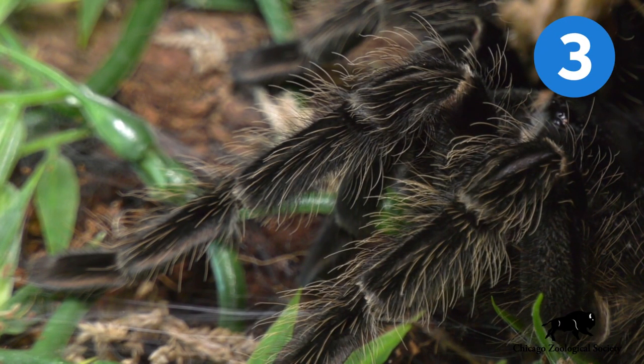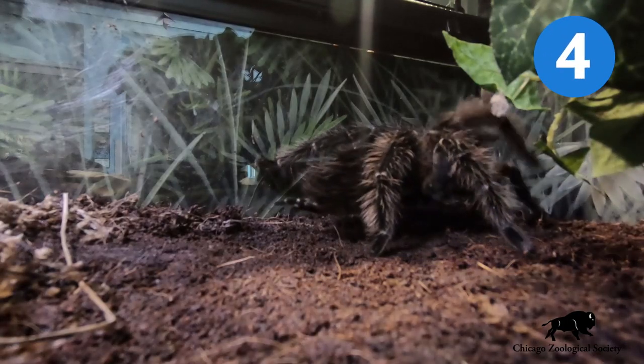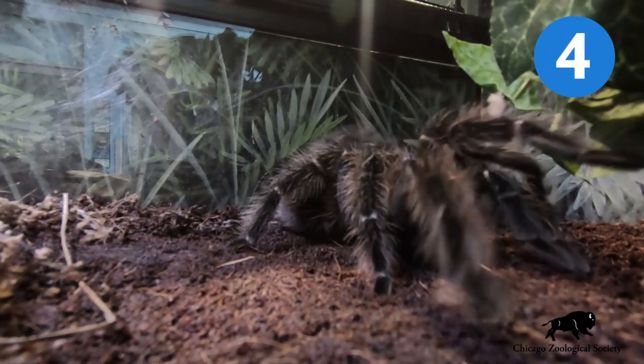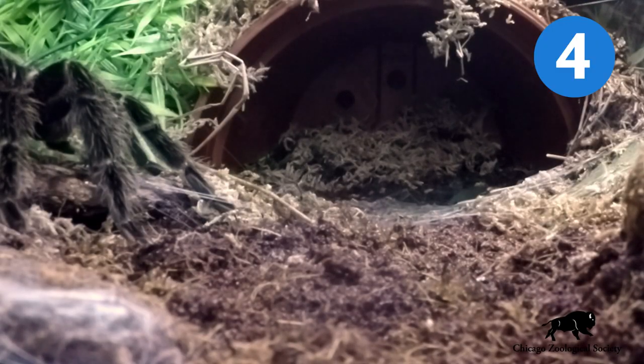Bird Eating Spiders of this variety can have a 10-inch leg span. Believe it or not, sometimes people eat bird eating spiders, so bird eating spiders will use their hairs to scare people away.